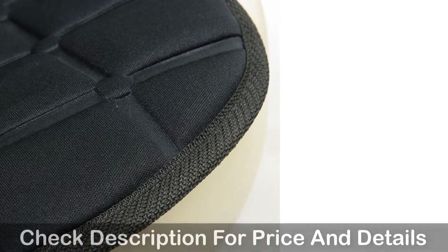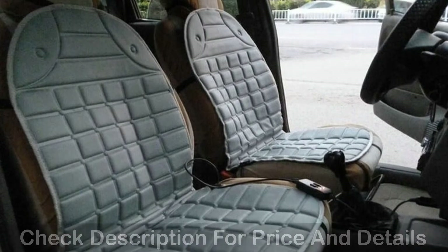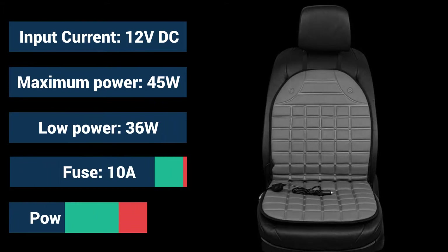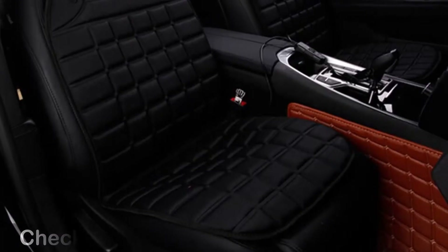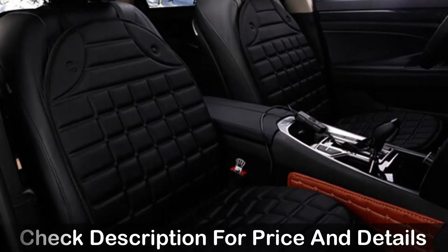This car seat cover's width is 48 inches, height is 51 inches, and total length is 96 inches. Heated features: Input Current 12 Volt DC, Maximum Power Consumption 45 Watt, Low Power Consumption 36 Watt, Fuse 10A, Power Line 133 cm.